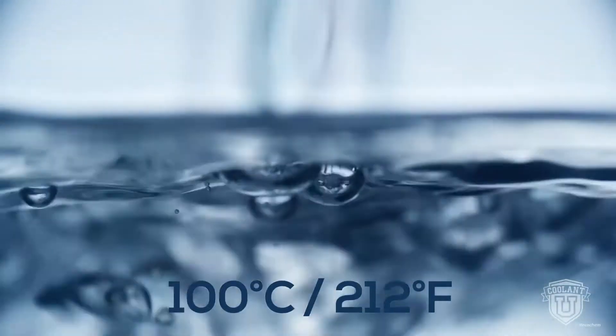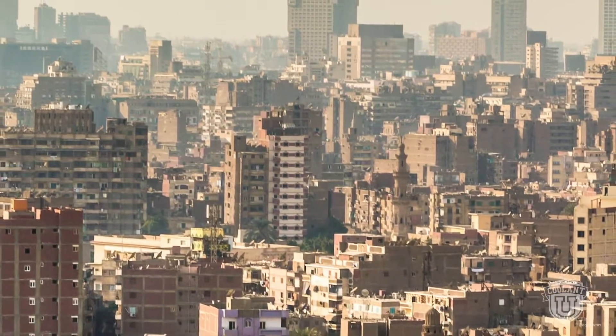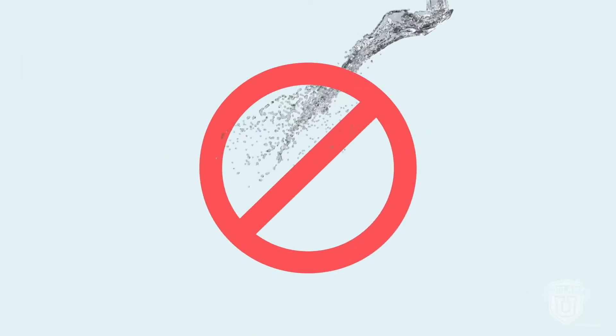On the opposite end of the spectrum, water boils at 100 degrees Celsius. Here in Cairo, temperatures rise to 40 Celsius and higher. There's a bigger chance that an engine can overheat, deforming metal, damaging hoses, and bursting plastic. Water alone won't get the job done.